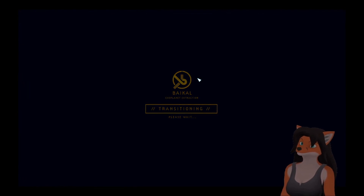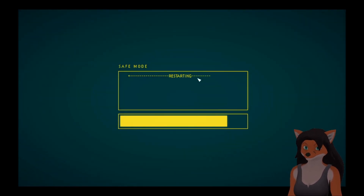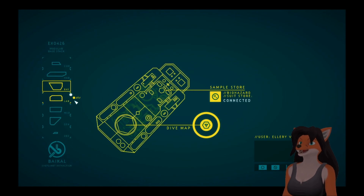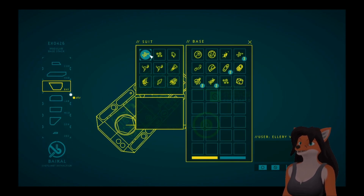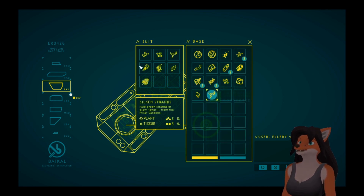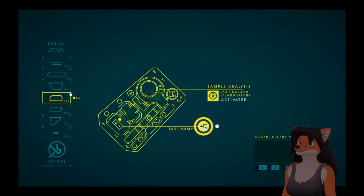We have much to look at. First things first, everything except these two is going into the sample storage. We'll analyze it later. First up...